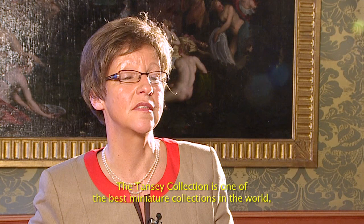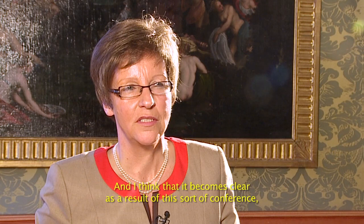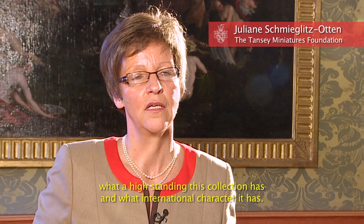The Tansy Sammlung belongs to the world's best miniature collections. It is of course a special area of painting. I think through such a day it will be clear what a range this collection has.